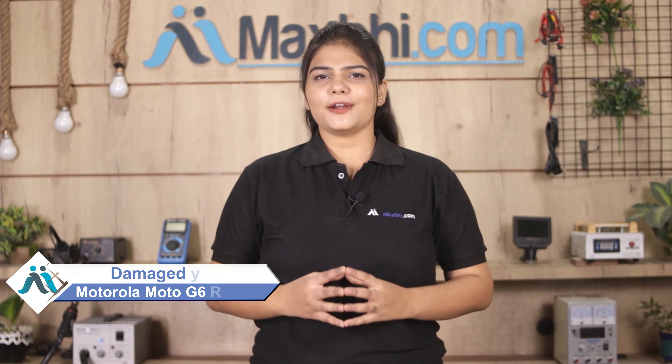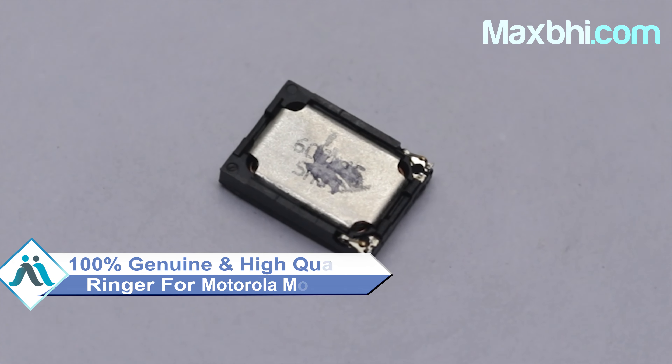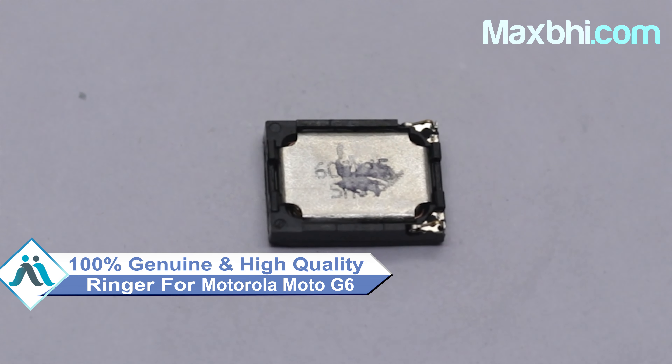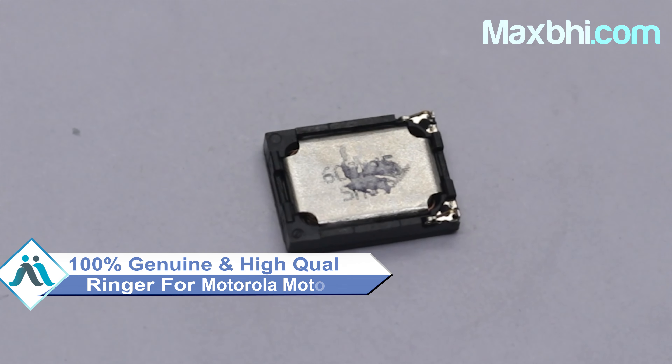Yes friends, you can buy a new ringer for your Motorola Moto G6 — a 100% genuine quality product which works similar to your original product with a perfect fit for your Motorola Moto G6. This ringer is checked after quality assurance before it will be sent to you. Also, the Motorola Moto G6 ringer comes with a MaxBee trust replacement warranty.